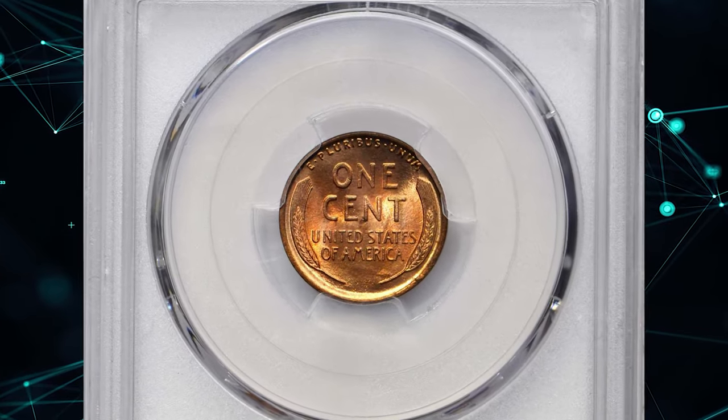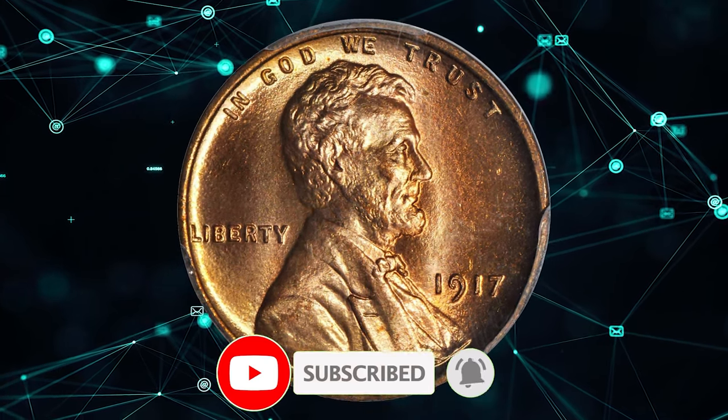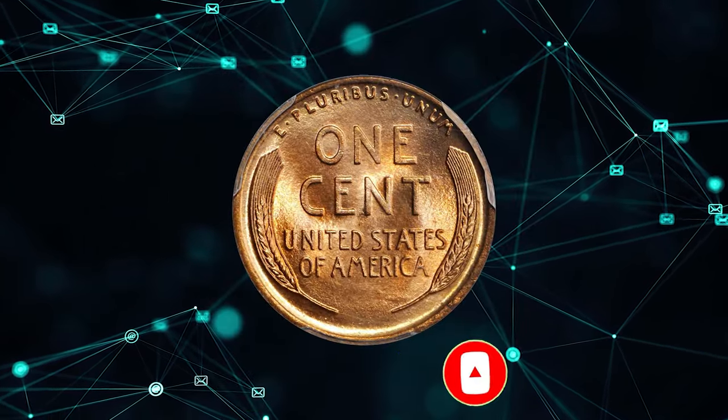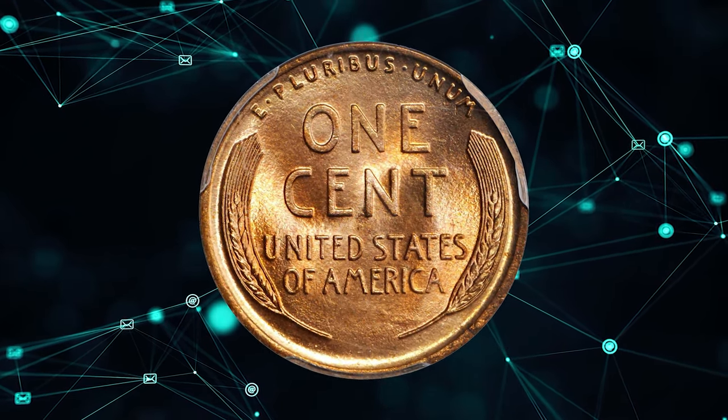That's all for today's episode. Thanks for watching. Be sure to subscribe to my channel for more videos about coins and collecting. And remember, if you have any of the coins I mentioned in this video, don't spend them — they're worth big money. I'll see you next time.